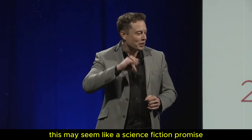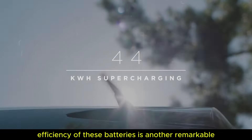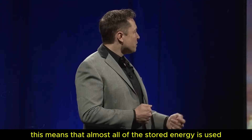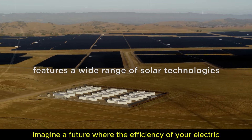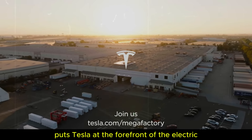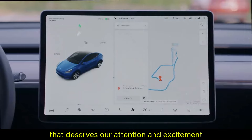At first glance, this may seem like a science fiction promise, but it's a reality that is coming to fruition. Additionally, the conversion efficiency of these batteries is another remarkable feature, reaching impressive levels of 98%. This means that almost all of the stored energy is used, resulting in minimal losses. Imagine a future where the efficiency of your electric vehicle battery is no longer a concern, as there is virtually no energy loss during use. This innovation puts Tesla at the forefront of the electric vehicle market, which directly benefits us, the consumers, and represents a technological advancement that deserves our attention and excitement.